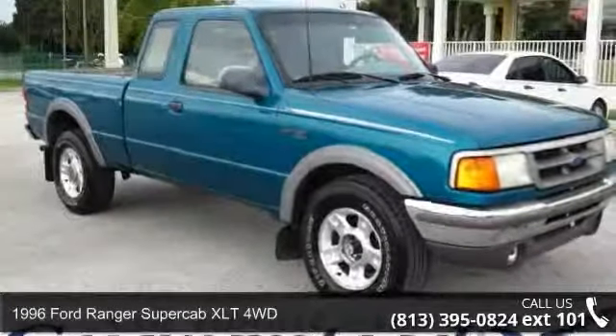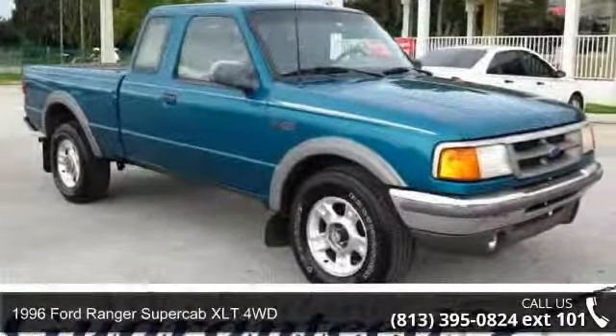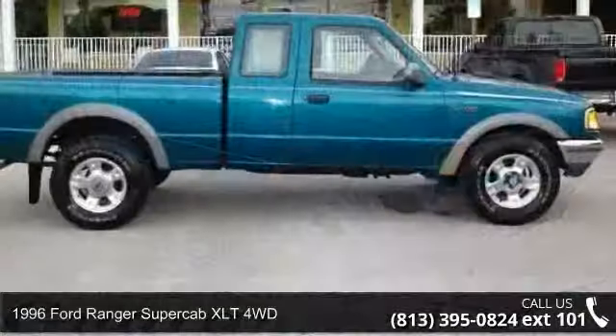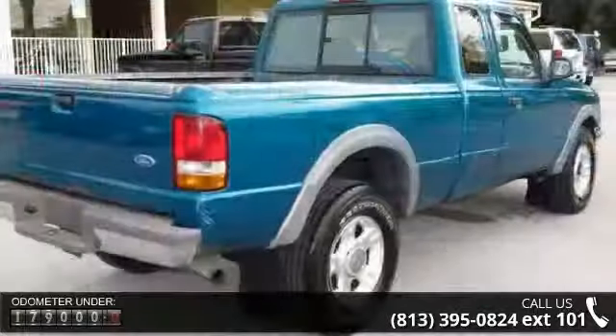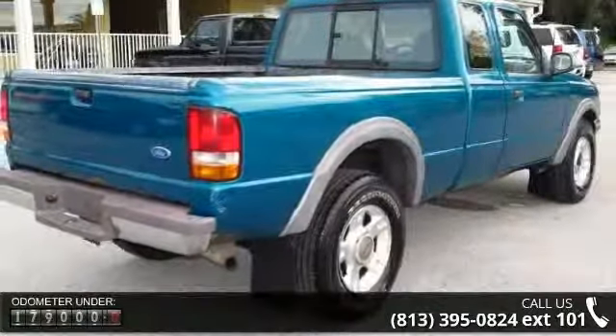Presenting the 1996 Ford Ranger. If you are looking for an automobile with great features, look no further. This vehicle comes with a reliable six-cylinder engine connected to a smooth-shifting automatic transmission.